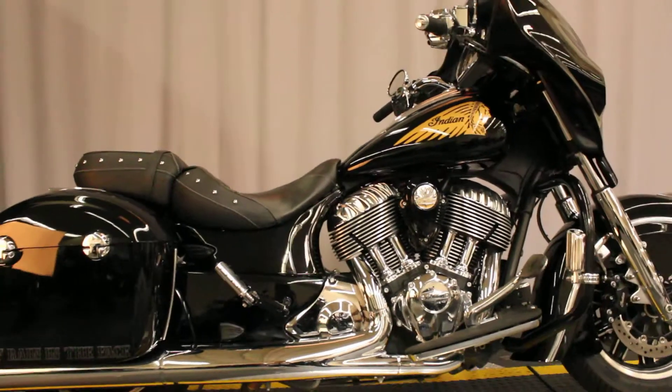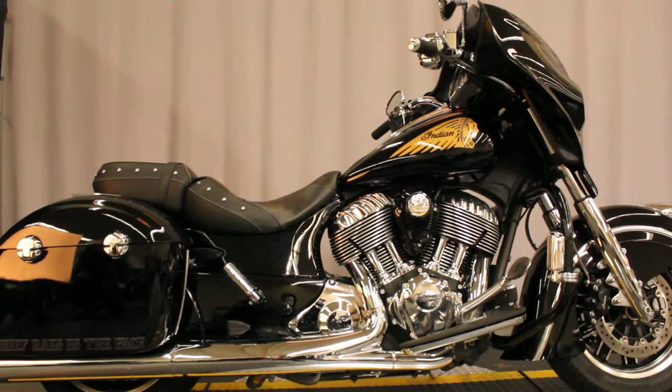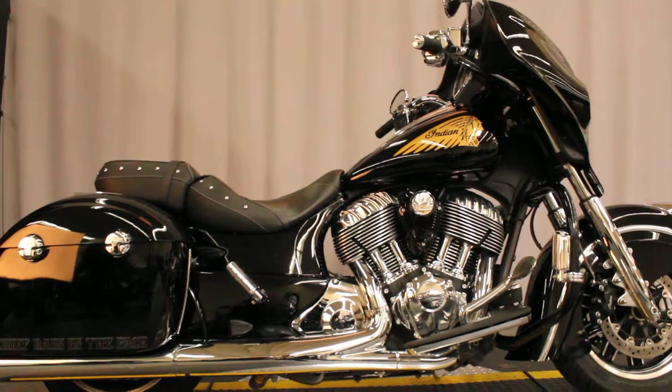This bike is available for test rides 7 days a week at Biggs Harley-Davidson in San Marcos. Thank you very much. Thank you.